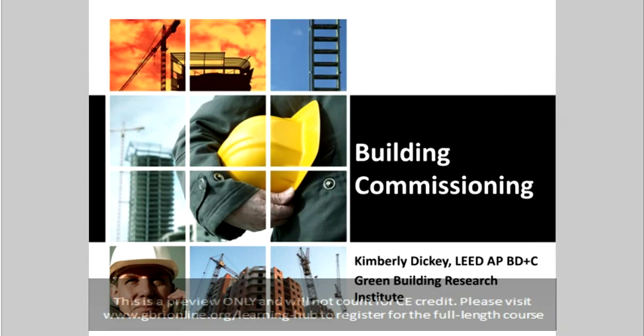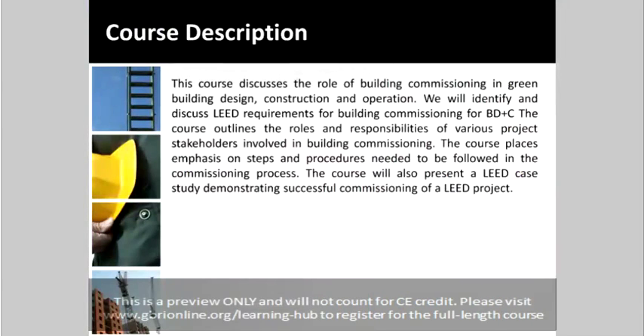Welcome to Green Building Research Institute's course on Building Commissioning. Today's speaker is Kimberly Dickey. This course discusses the role of building commissioning in green building design, construction, and operation.